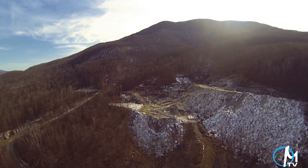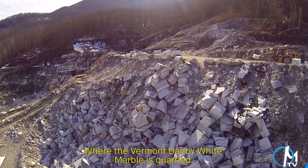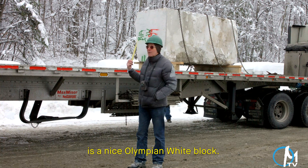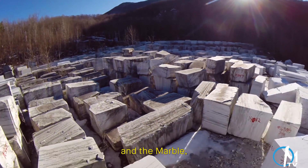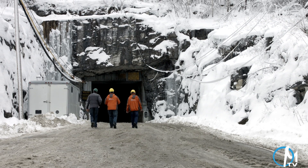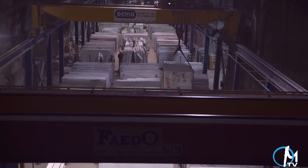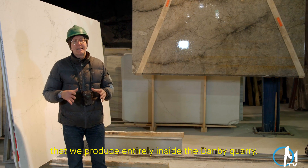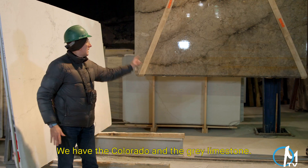The marble used for the New York Public Library is quarried from Danby, Vermont. This is the Danby Quarry, where the Vermont Danby white marble is quarried. The block here is a nice Olympian white block. This quarry is 150 years old and the marble is 600 million years old. It is the largest underground marble quarry in the world. A geological survey is taken to determine where areas best suited for quarrying are and which areas can be used as structural support. Besides the Danby marble produced entirely inside the quarry, they also handle two other stones: the Colorado and the gray limestone.